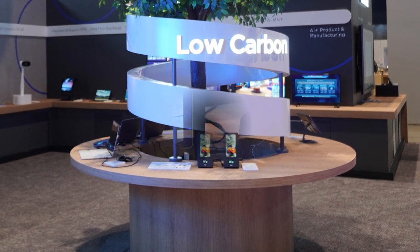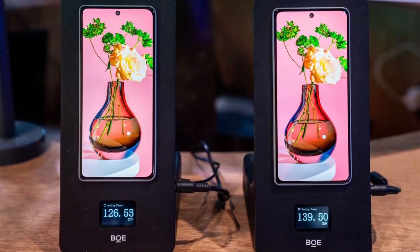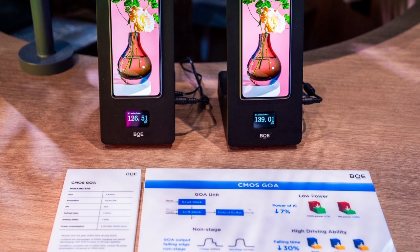First up, the OLED display. It's a 4.3-inch OLED panel, 404 PPI, and a variable refresh rate up to 120Hz. What's wild is it boosts driving power by 30% and cuts power consumption by 7% compared to older PMOS designs. It's the world's first full-gate CMOS GOA display, meaning it's faster, cleaner, and just flat-out more efficient.